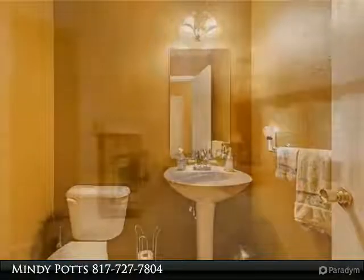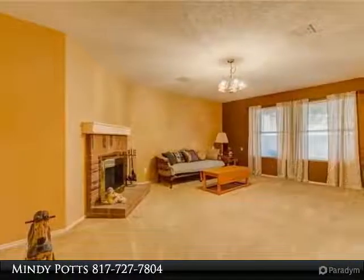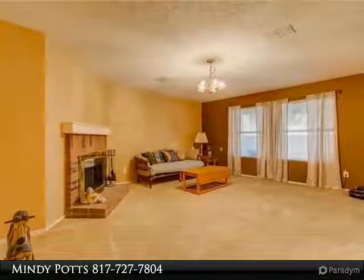The sprinkler system covers the front and backyard, and there's much, much more. Schedule your appointment today to see why this home is perfect for your growing family.